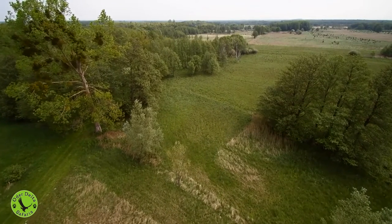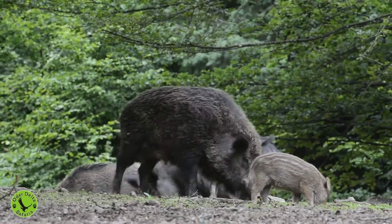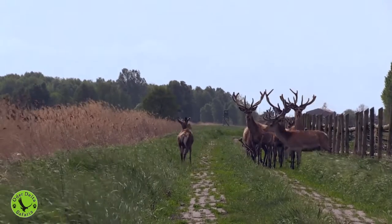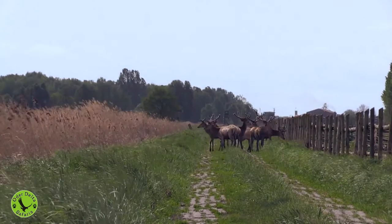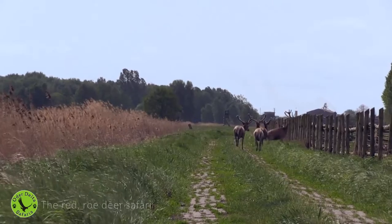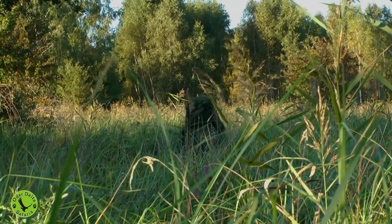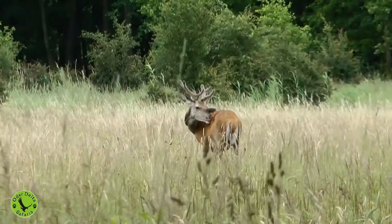Favorable conditions have created a large population of wild boar, roe deer and red deer in the Oderdelta. On our red and roe deer safari, you will wear a special camouflage system, allowing you to make photos of a huge red deer bull or jumping roe deer, even from a five meters distance.